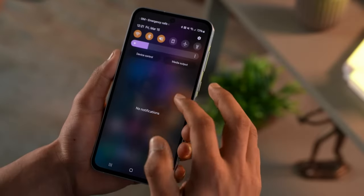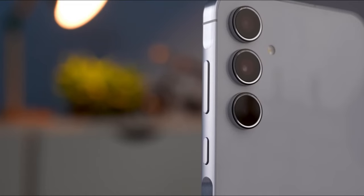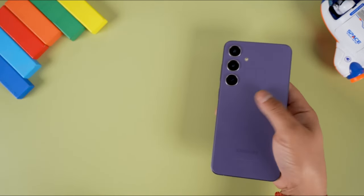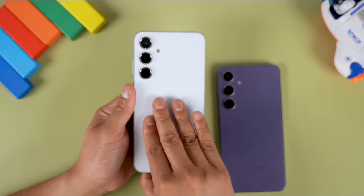Not only is the Galaxy A55 getting Seamless Updates, but it's also receiving its first firmware update. Samsung is already rolling out the March update for this mid-range powerhouse. The update is rolling out in India, at the very least, and carries firmware version A556EXXU1AXC1. It weighs a little under 210 MB.